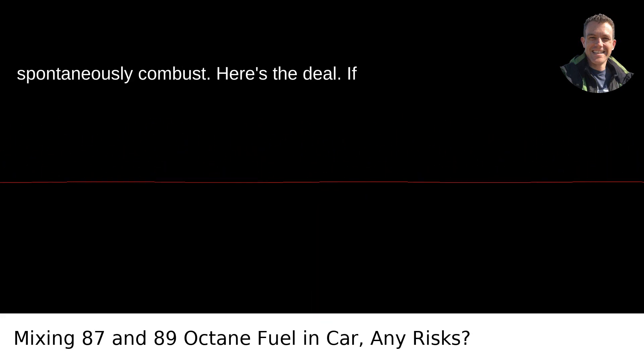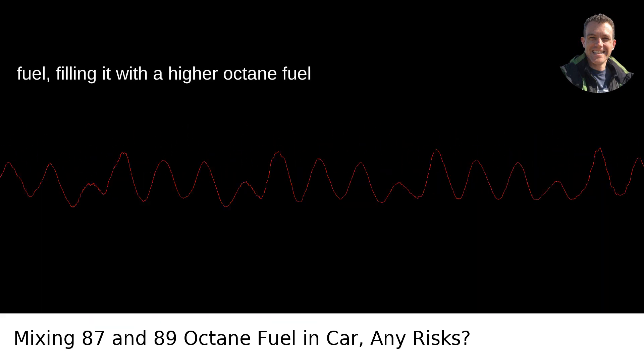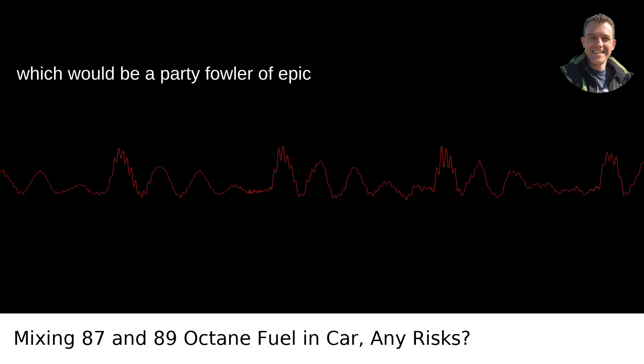Here's the deal. If your car is designed to run on 87 octane fuel, filling it with a higher octane fuel like 89 isn't going to harm your engine. It's not like mixing diesel with gasoline, which would be a party foul of epic proportions.